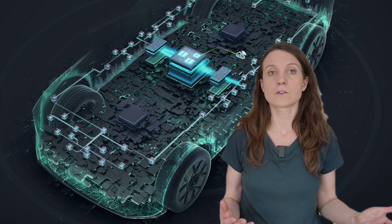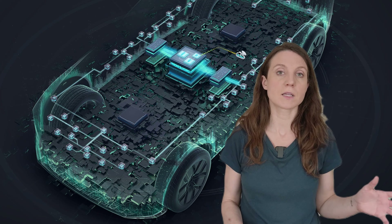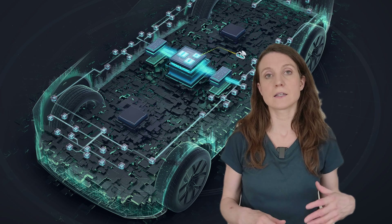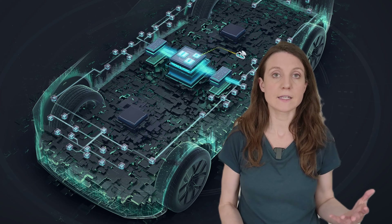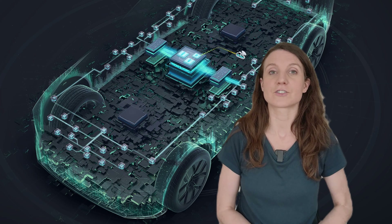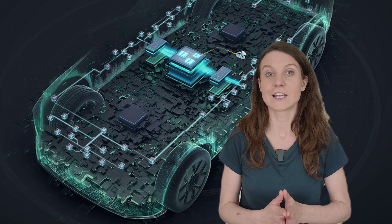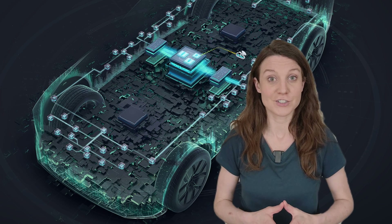Looking back at last year, Volkswagen Group acquired a 4.99% stake in Xpeng for approximately $700 million in a bid to fast-track the development of the two mid-size electric models. This partnership is part of Volkswagen's broader strategy to maintain its position as a leading player in the world's largest and most competitive electric car market — a strategy Volkswagen desperately needs to implement, and I'm hoping they might also take notes for their European strategy as well.